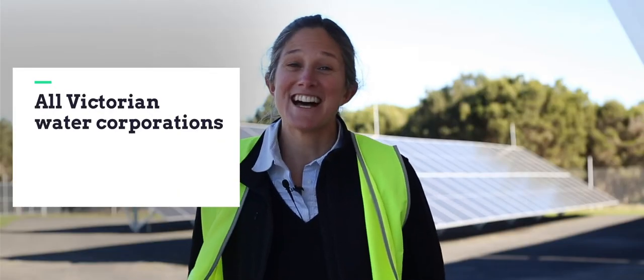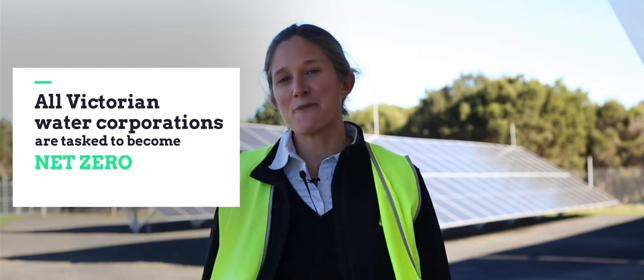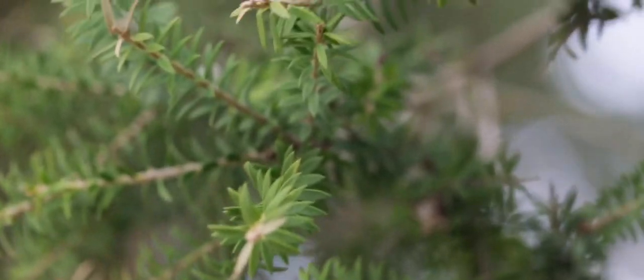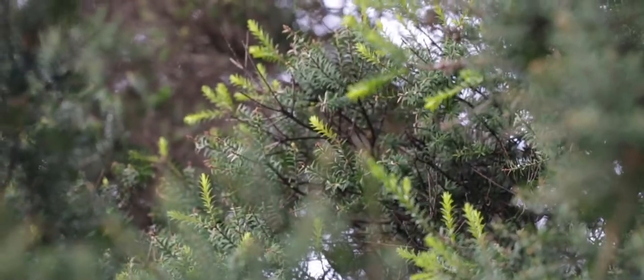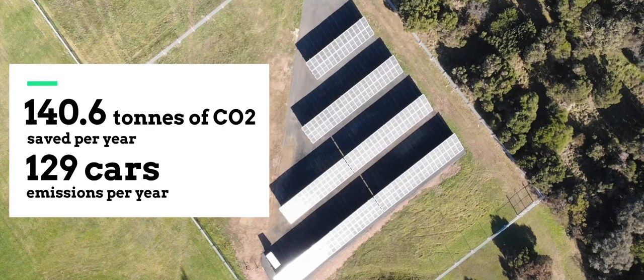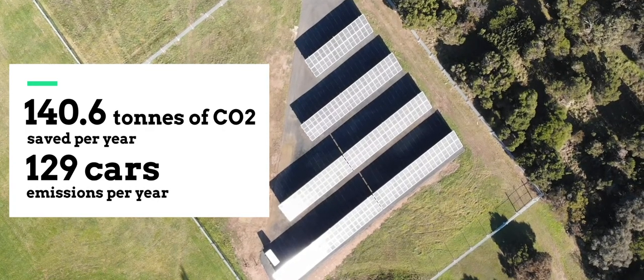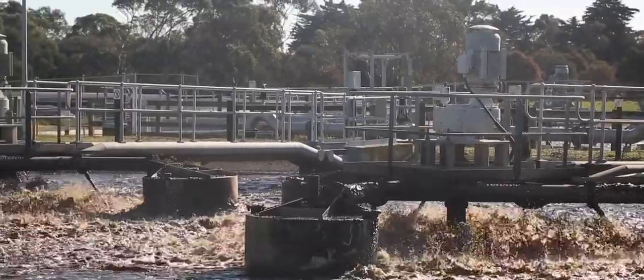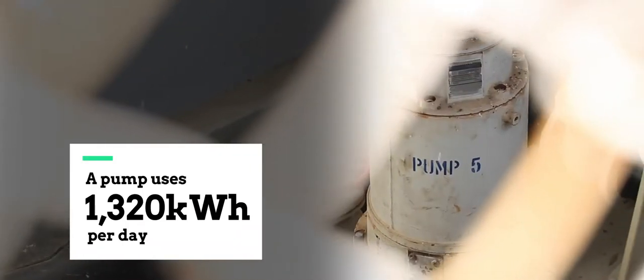All water corporations are tasked to become net zero by 2050 or earlier, and the reason for that is that the water sector is considered a leader in the emission reduction journey. In terms of the government's emissions, the water sector contributes actually quite a vast amount of greenhouse gas emissions.